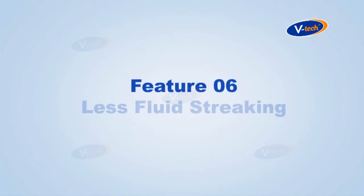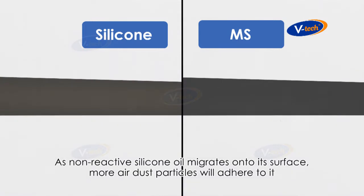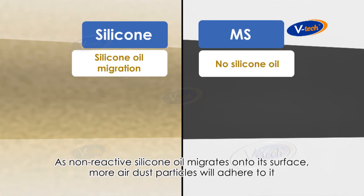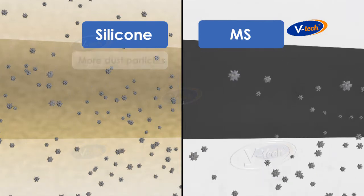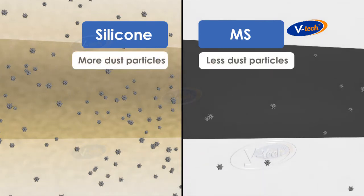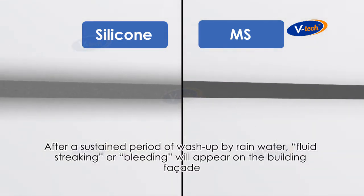Feature number six: less fluid streaking. As non-reactive silicone oil migrates onto its surface, more air dust particles will adhere to it. After a sustained period of wash-up by rainwater, fluid streaking or bleeding will appear on the building facade.